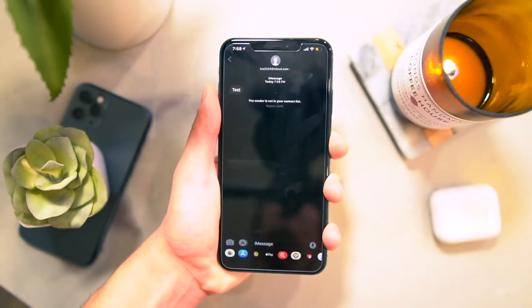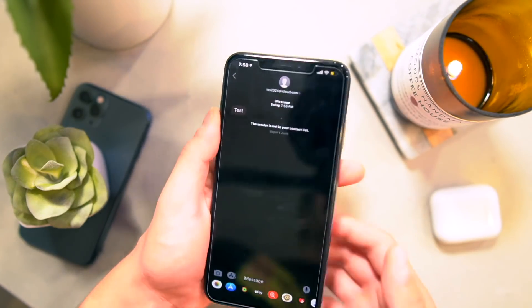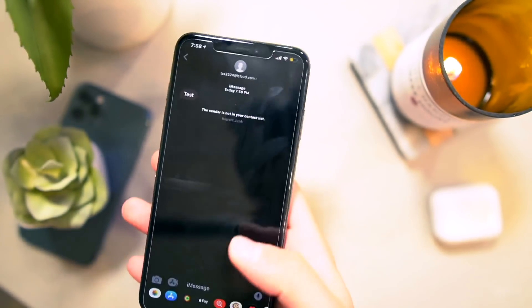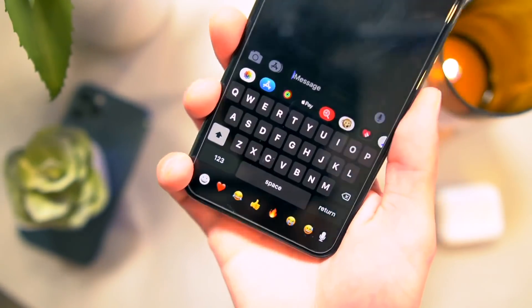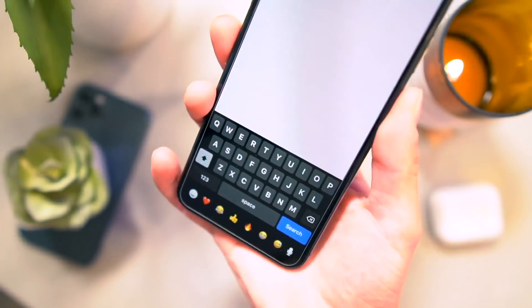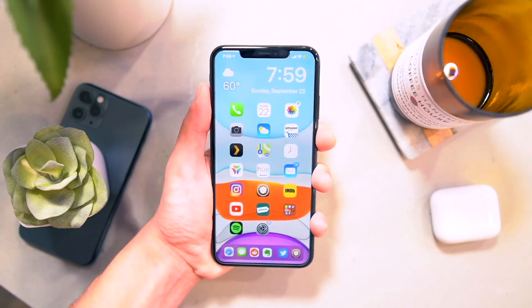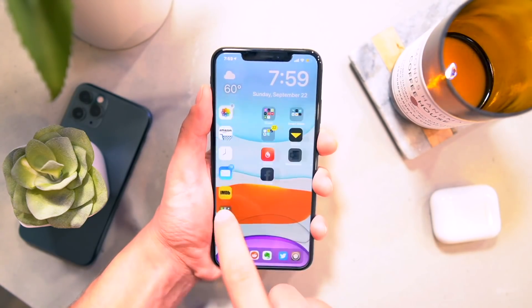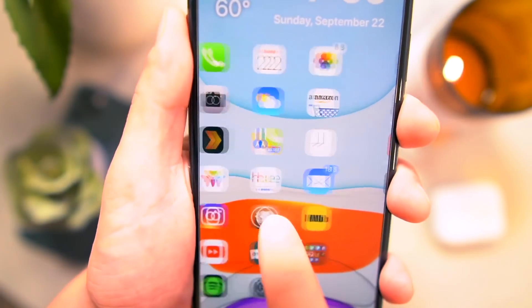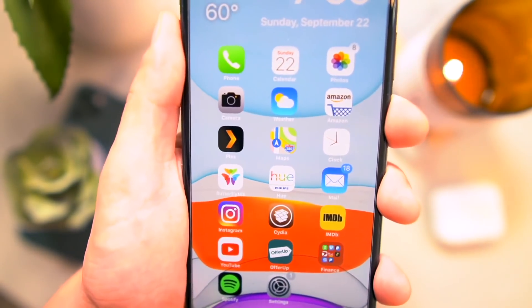We have Bubbles to give a dark mode to messages and to create an awesome look there. That's my favorite messaging tweak. I think here at the bottom we have Bar Emoji. Even my keyboard's dark here too. That one's called Bark. Just to keep your home screen looking clean, I have Shy Labels. I have icon labels, but they only appear when I'm moving my icons and then they fade away.